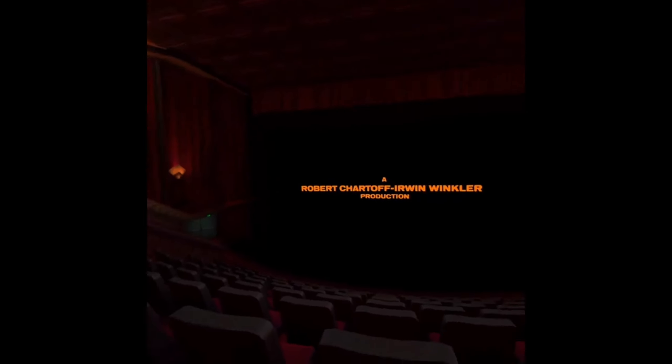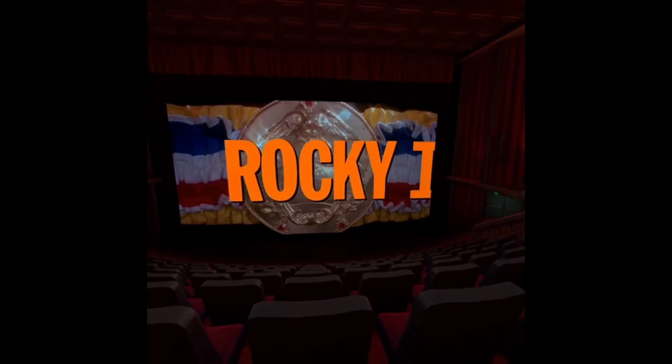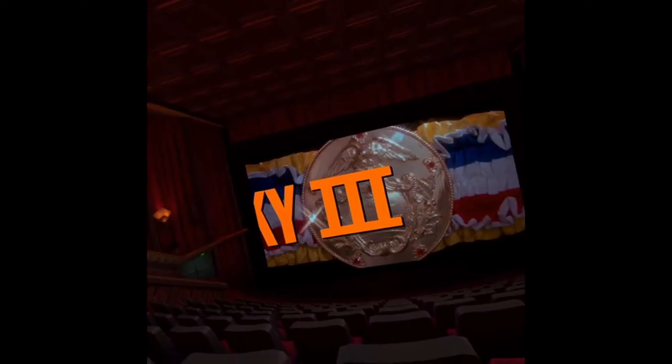Some movies just are better on the big screen, and I firmly believe that. Titanic, for example — watching it on a regular TV is one thing, but seeing it on a massive theater screen where the size of the ship itself translated so well — just wow, that thing's huge. I've got a 72-inch 4K TV in the living room, and the movie experience on that is nothing compared to what you experience with BigScreen. It literally feels like you're sitting in the theater.